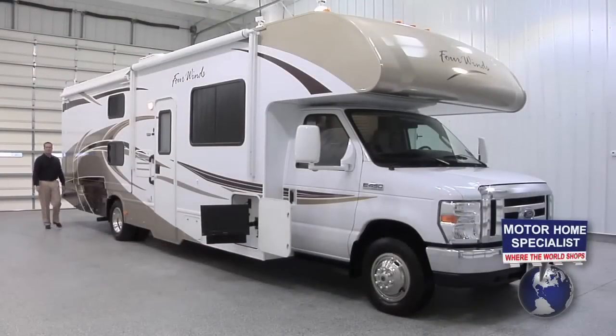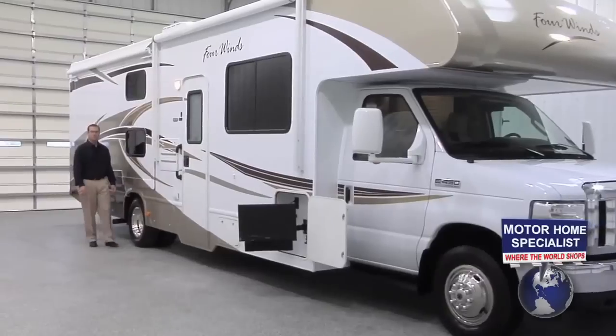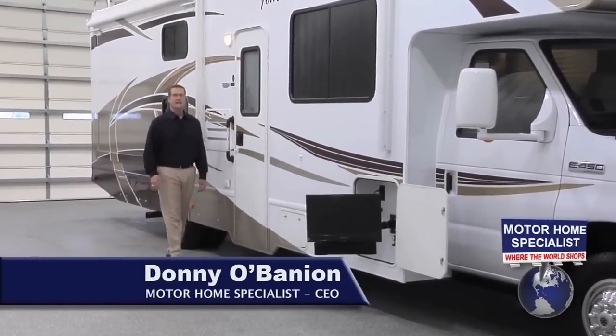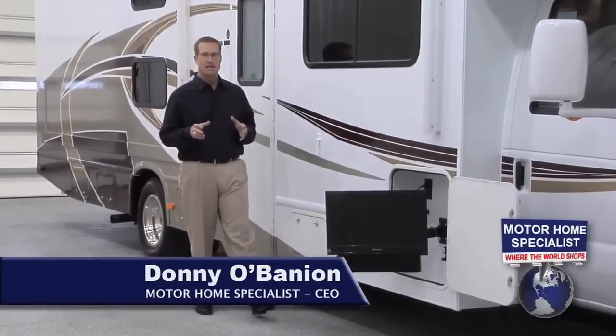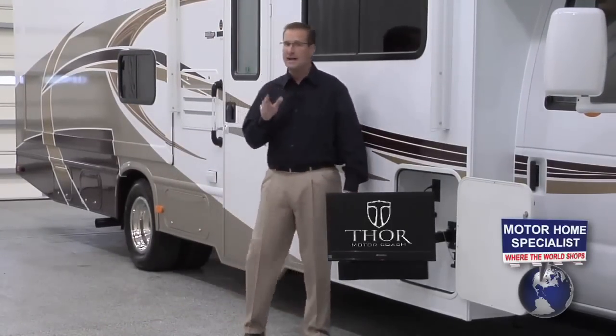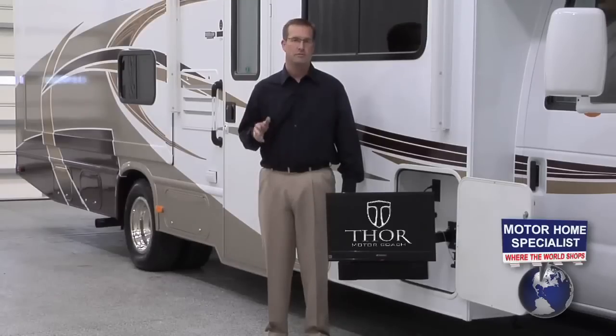Hello and welcome to Motorhome Specialist, the number one volume selling motorhome dealership in the world with one location. My name is Donnie O'Banion and today I would like to take some time to show you not only the key features and construction highlights that make the Four Winds by Thor Motor Coach and their entire lineup of Class C motorhomes unlike that of any other in the industry, but also what separates Thor Motor Coach from other manufacturers and Motorhome Specialist from other dealerships.